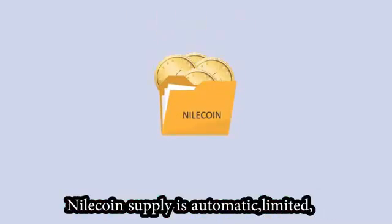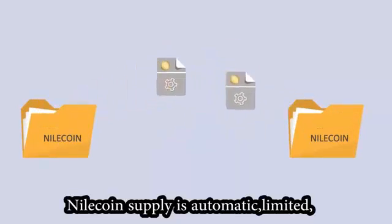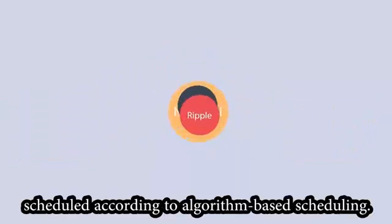Nilecoin's supply is automatic, limited, and scheduled according to algorithm-based scheduling.